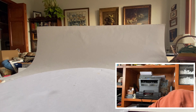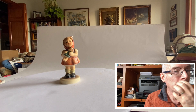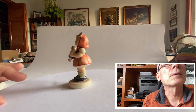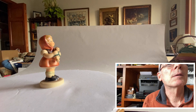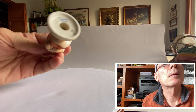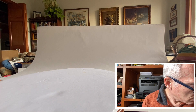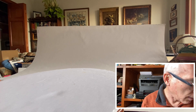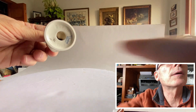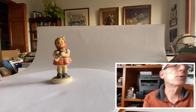I also found another little Goble figure — Hummel figure, whatever you want to call them — this little girl with the doll. She's marked on the bottom, dated 1967. I was surprised to find her.